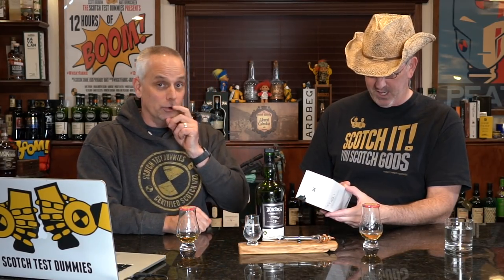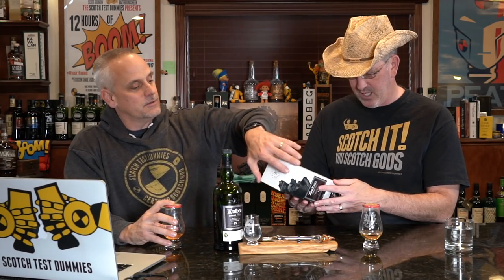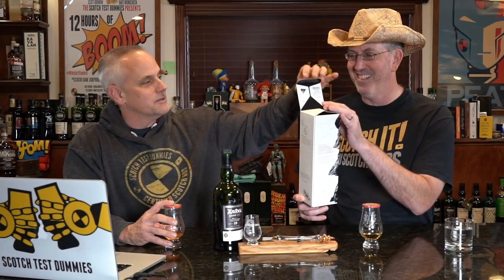Most people might put the date on there, but instead it says bottled during a storm. We're gonna hold them to that — we're gonna call Jackie and see if there was a storm going on. She'll be like, 'It's a wee storm.' And there are little dog footprints on the label too — there he is, digging a hole. Love that dog.